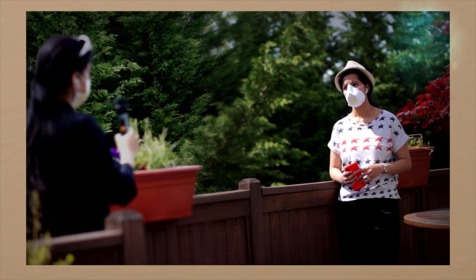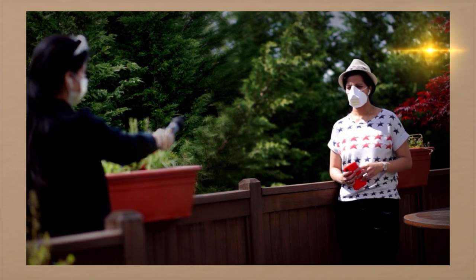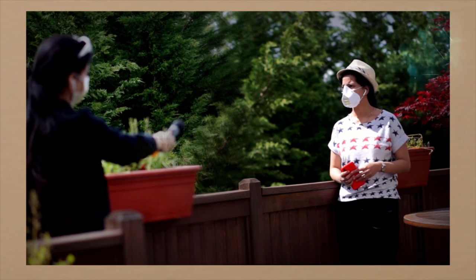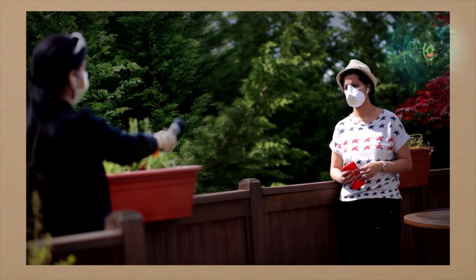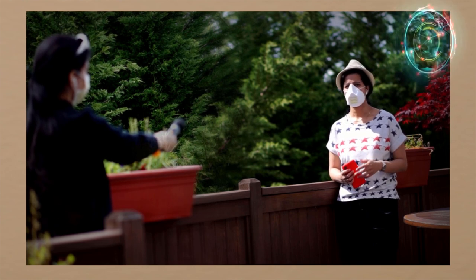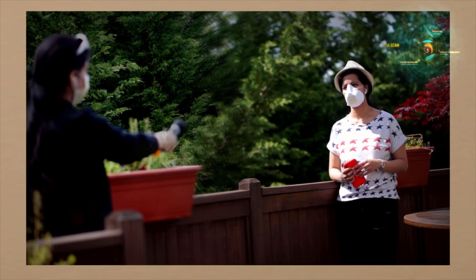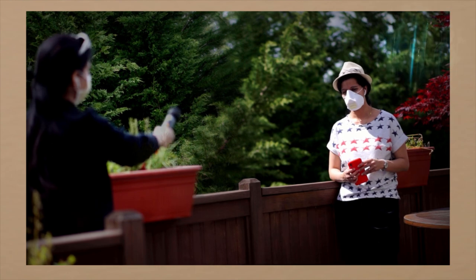To get an idea of the time involved: printing generally takes somewhere between two hours to nine hours. Her particular mask took nine hours because it is a high-density, good-quality print. However, people have brought the print time down to three hours, and it can definitely be done in that time frame too.